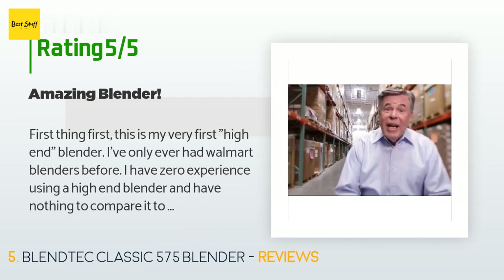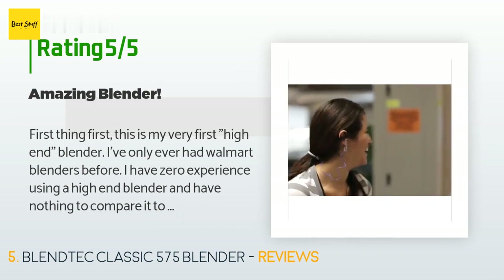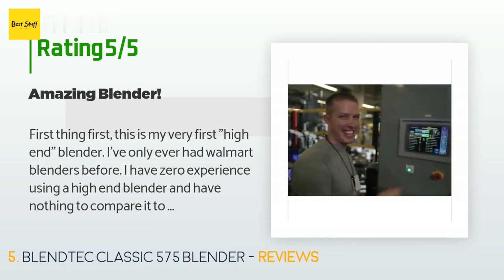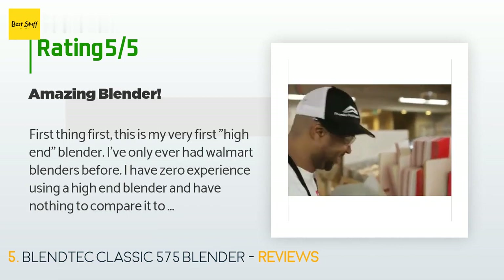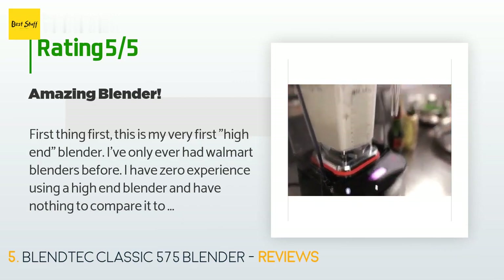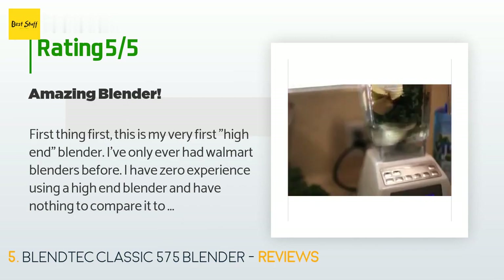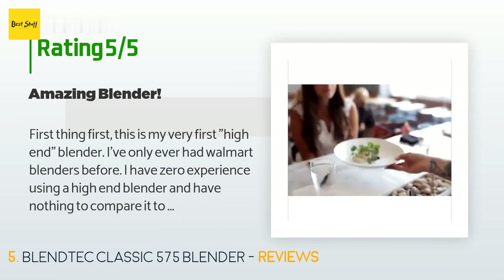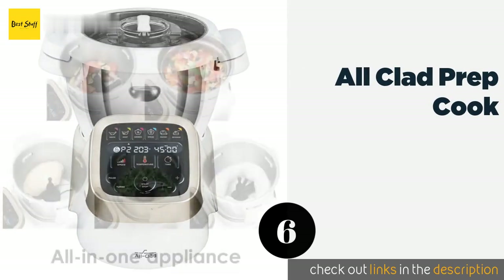A customer said: This is my very first high-end blender — I've only ever had Walmart blenders before with nothing to compare it to except cheap blenders. This blender is incredible. The biggest reason I got it was because I make homemade laundry soap that I call 'blender slayer soap' because it burns up the motor on cheap blenders every six months or so. I also have a smoothie for breakfast most mornings and it's always a struggle to get them smooth and chunk-free.